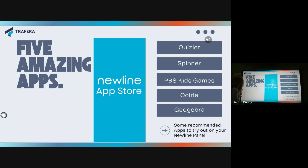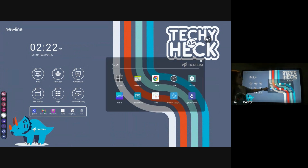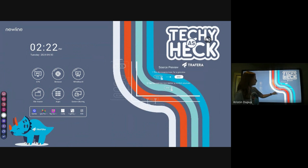For starters, let me show you where the New Line app store is. You can just go into apps on your home screen of your panel and then you have the New Line app store — it is this really cute purple-blue New Line app store. When you go in there, you can search for different apps. I already have found these and they are in my shortcuts on my homepage for easy access.